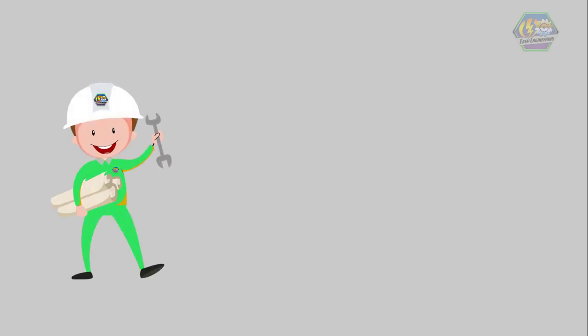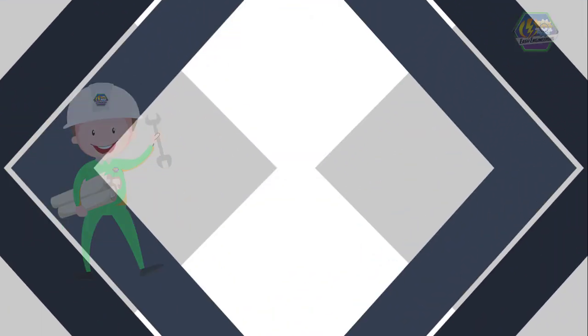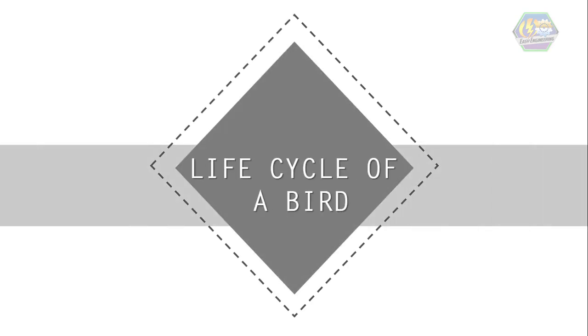Good day learners, this is EZ Engineering. For today's topic, we're going to talk about the life cycle of a bird.